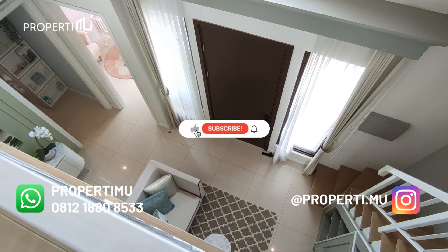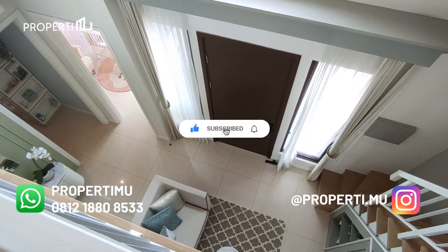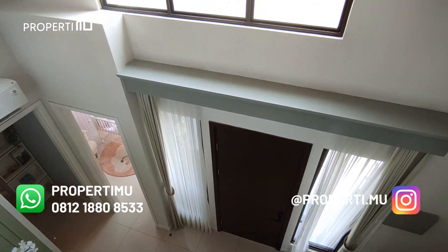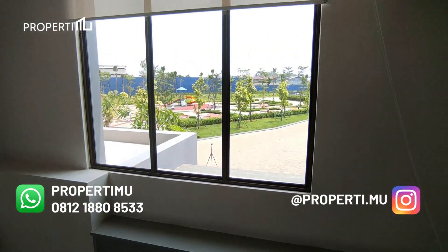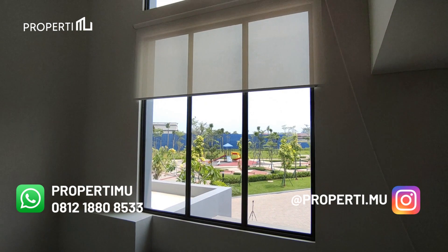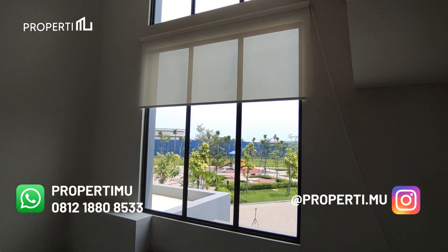Untuk kalian yang mau bertanya ataupun visit show unitnya, hubungi kami ke nomor di bawah ini. Dan jangan lupa, untuk info properti terupdate, subscribe channel ini dan juga follow Instagram kami. Thanks for watching dan sampai jumpa di video berikutnya. Bye-bye!